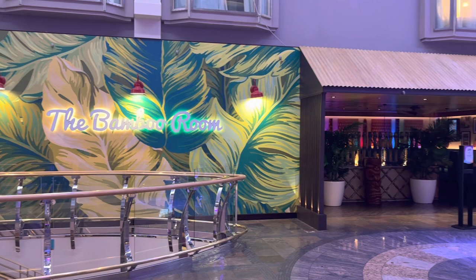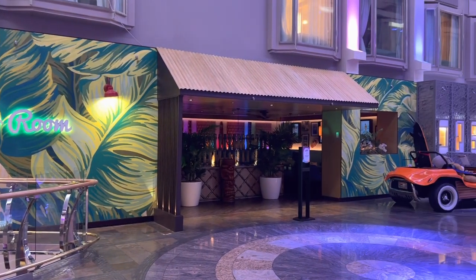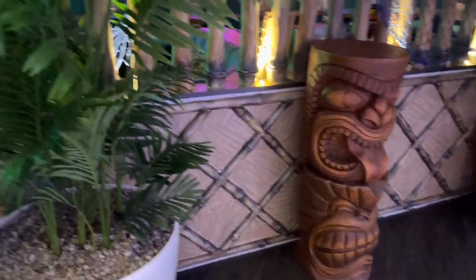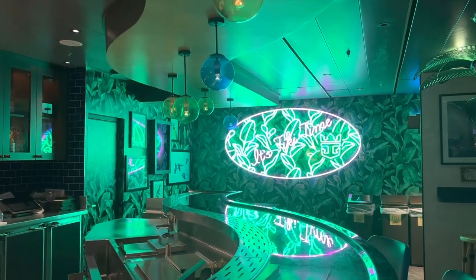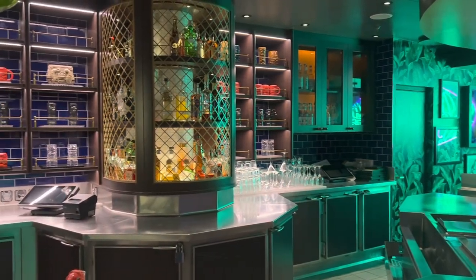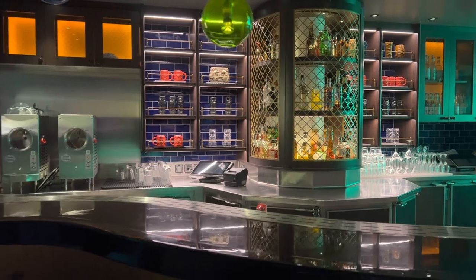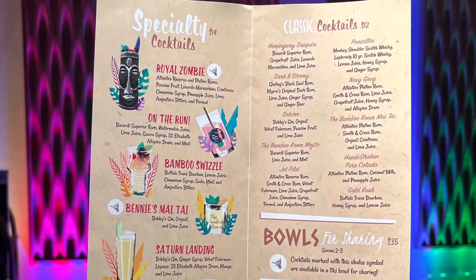Another great bar on Royal Caribbean is the Bamboo Room. You'll find this one on the Mariner of the Seas and the Navigator of the Seas. With a fun tiki atmosphere and great classic tropical drinks on the menu, you'll definitely want to stop here to soak up the Caribbean vibes. There are also some two-person fishbowl drinks like the Royal Zombie, made with rum, passion fruit, Cointreau, lime bitters, and Pernod liqueur. This could be a great way to kick start your vacation.